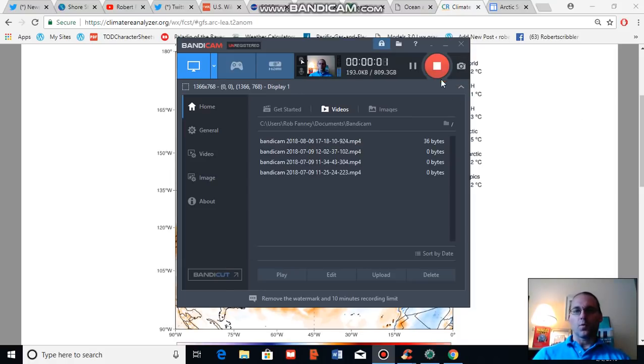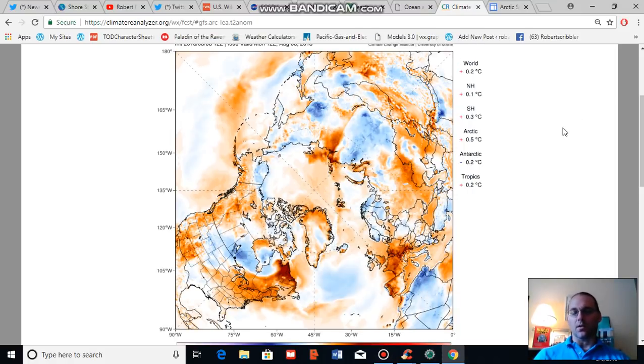Good afternoon, Robert Scribbler. It is August 6, 2018. Thank you for joining me for another climate change and clean energy video blog.